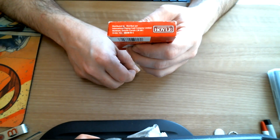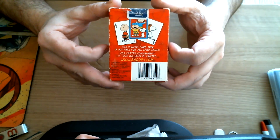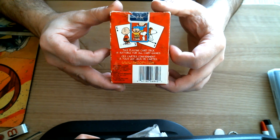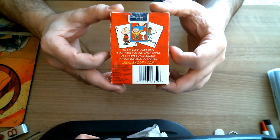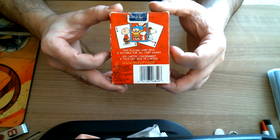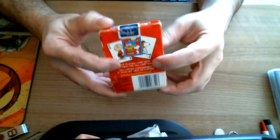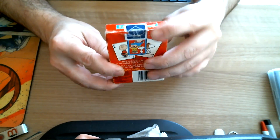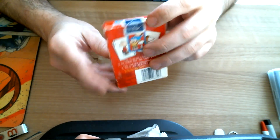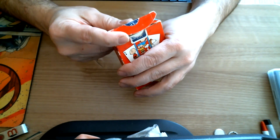And it says 'According to Hoyle,' which is interesting in and of itself. On the back you can see the backs and some faces — this playing card deck is suitable for all card games. It also says that in French: 'set cards, convenient, a tour de la zone de cartes.' There's a barcode, some trademark stuff, and a standard International Playing Card Company seal in blue. Standard tuck case on the flap, the artwork just kind of wraps onto there.